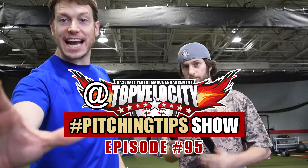Brent Porcio and Stephen Godani here at the Top Velocity Pitching Tip Show, where you go to Twitter, Facebook, Instagram, or Snapchat, ask your question — anything on pitching, anything on baseball — and we'll answer on the show. We're excited, a lot of questions coming in. Come out to the ABCA convention in Nashville.